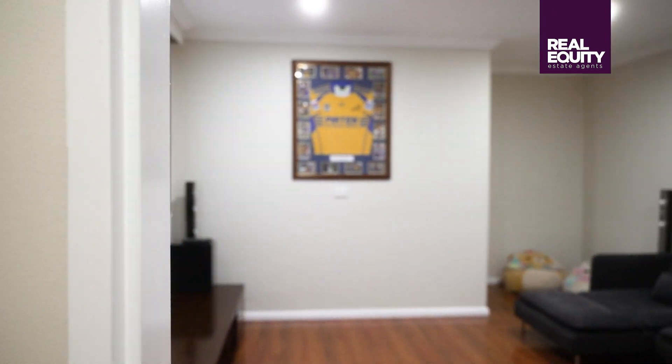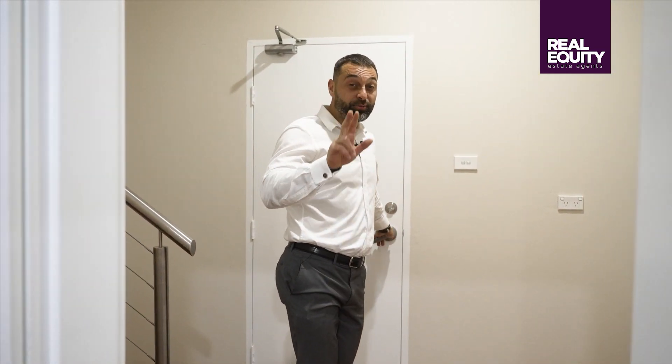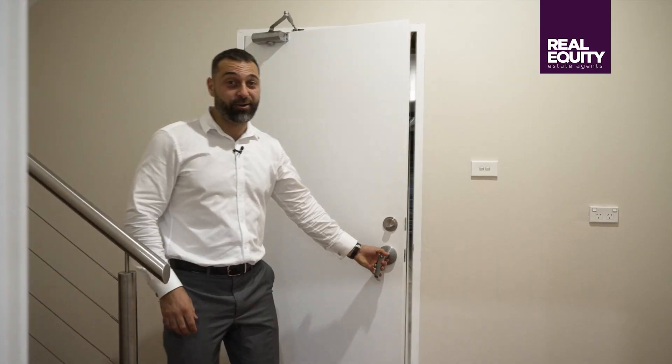But I haven't taken you to the best part — this is where things get really cool, you've got to have a look at this. And this property just keeps going. When the owners were living here, they actually told me they managed to fit three cars side by side in the garage.